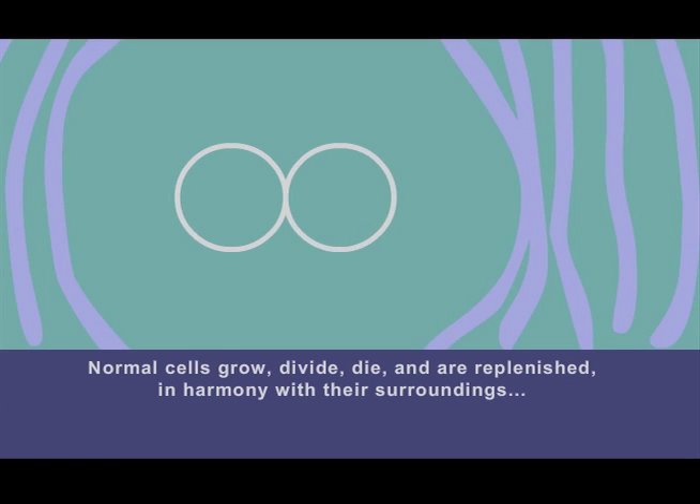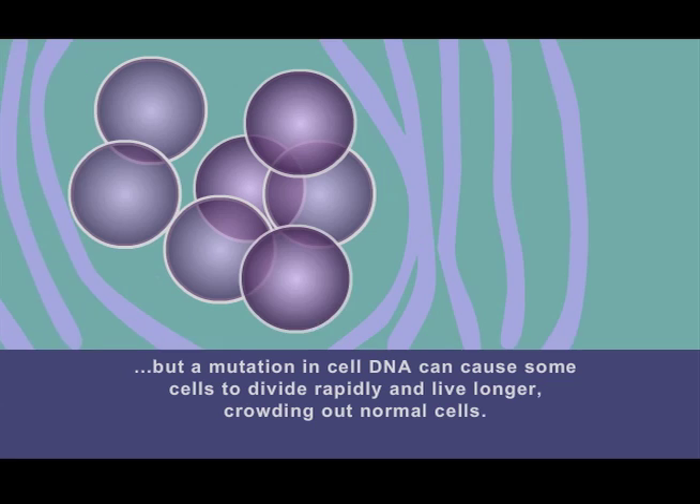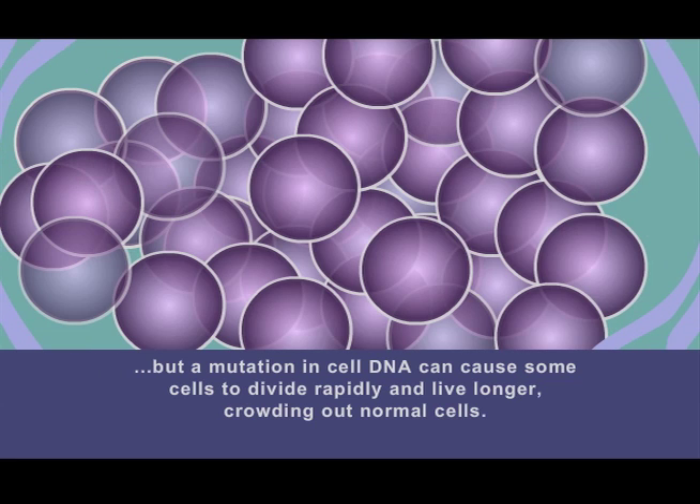Normal cells grow, divide, die, and are replenished in harmony with their surroundings. But a mutation in cell DNA can cause some cells to divide rapidly and live longer, crowding out normal cells.